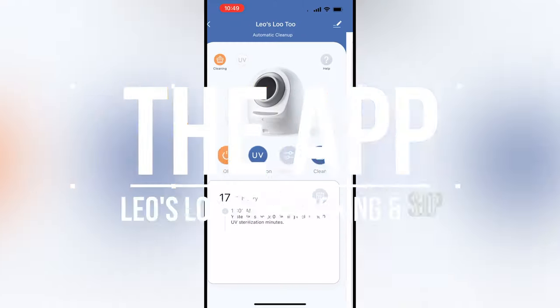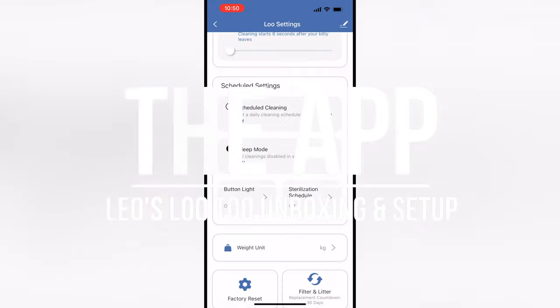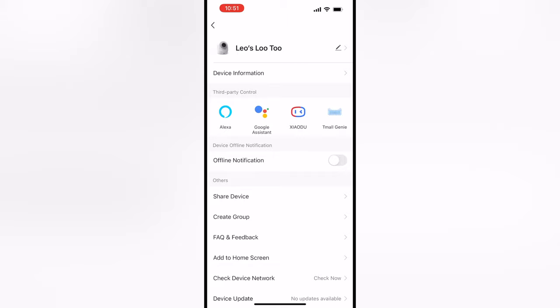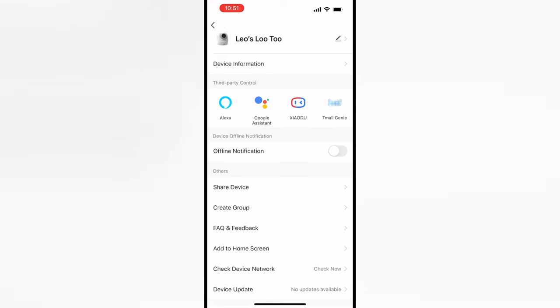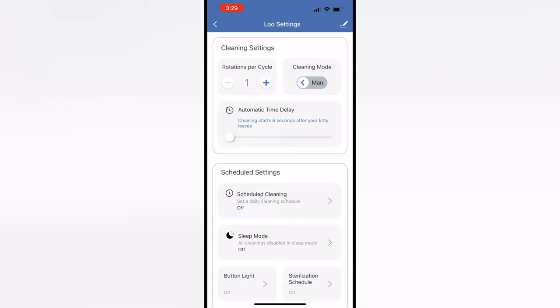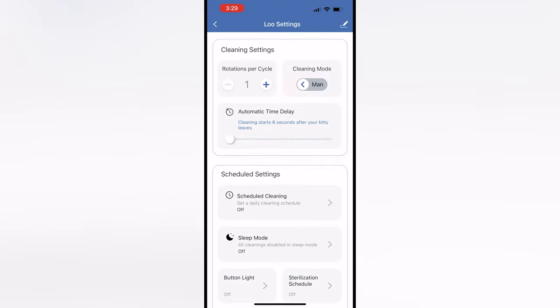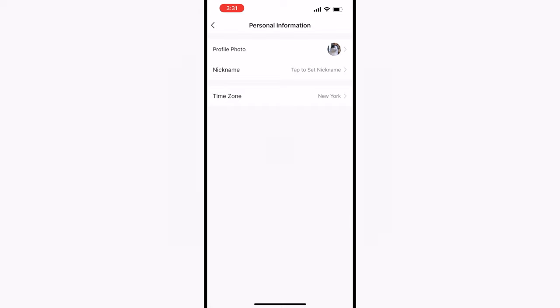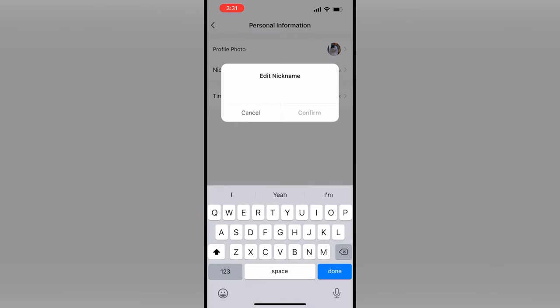The one thing that I am very impressed with here, aside from the litter box itself, is the smartphone app. In the app, you can change settings, initiate cleaning cycles, view a log of when your cat uses the Lou, set timers, and so much more. Who would have thought that one day we would actually have a smart litter box where it could do things like this? It's pretty wild. Companion apps for devices like this can either be hit or miss, but Smarty Pear hit the nail on the head. The app is modern, very well thought out, and incredibly simple to use. At the end of the day, it has all of the things that matter most.